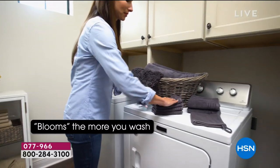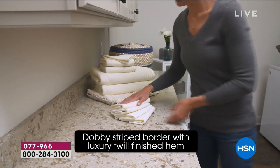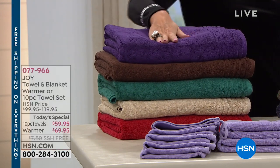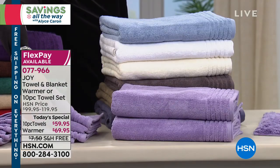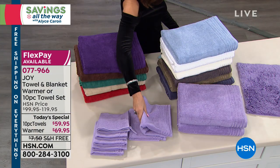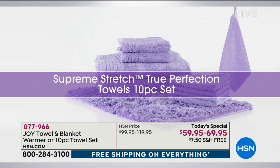We're going to give you a great big 10-piece set. Starting off, you're going to get two bath towels — 30 inches wide and 54 inches long, nice and oversized. You're also going to get two hand towels, sized at 16 inches wide and 28 inches long. And then you're also going to get your washcloths, which are 13 inches wide by 13 inches.